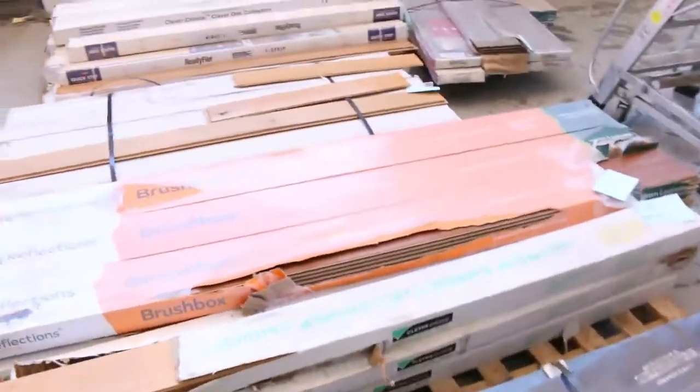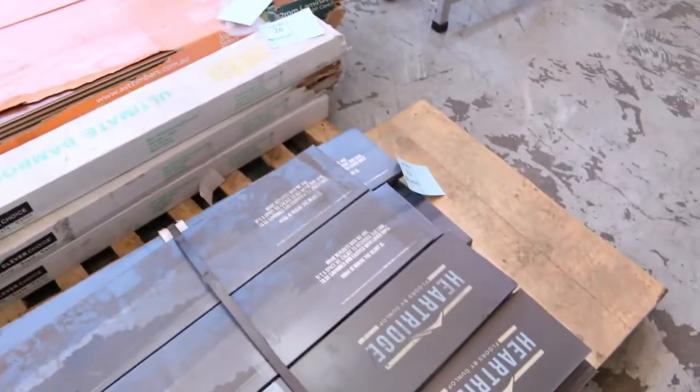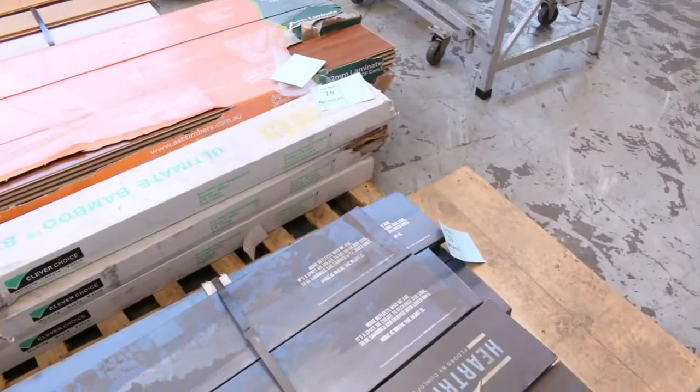We've got some floating floor to kick out and that will start from as low as $5 a square metre for the floating floor to try and turn over tomorrow. That's going to be great buying for someone who just wants a nice little room lot size. I can even see some vinyl planks there too.